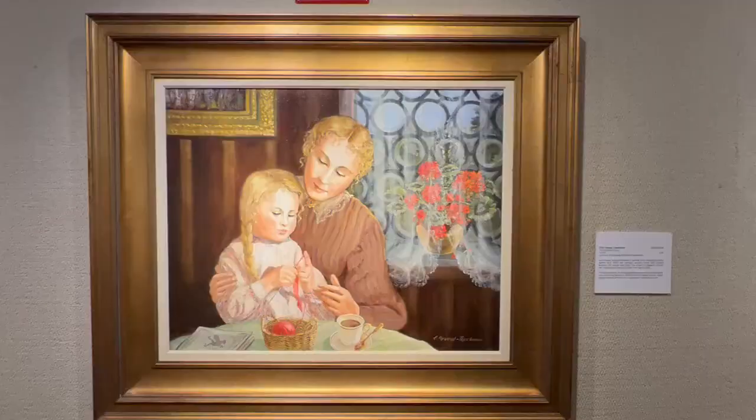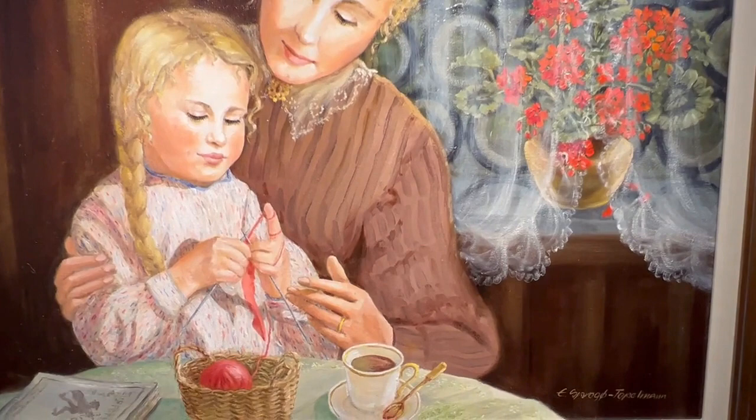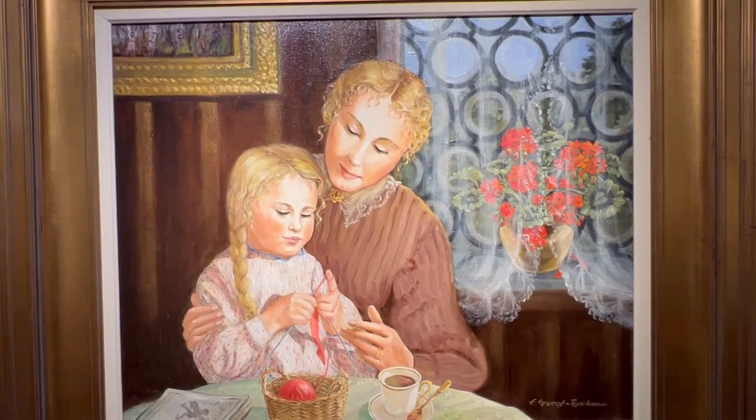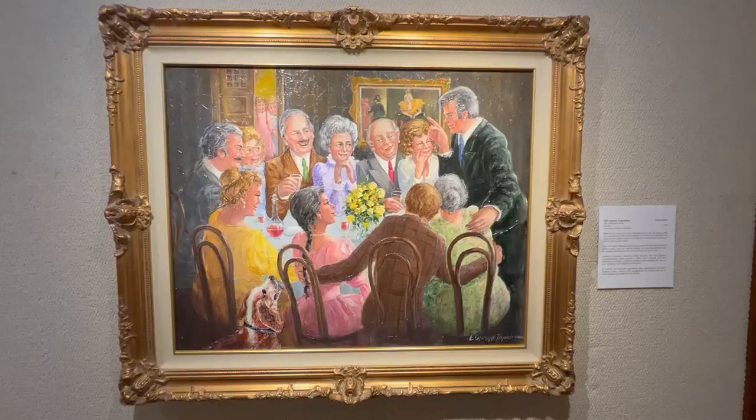The Knitting Lesson by Ellen Sproger Topelman, courtesy of the Ephraim Historical Foundation. An intimate moment between a mother and a daughter where talents and skills are lovingly passed down and shared. The scene is reflective of how the Topelmans lived with their very own family. The lace curtains, the wood-paneled walls, and the cloth table were recurring themes in Ellen's interior family scenes, which appear infused with her own sentiments and experiences.